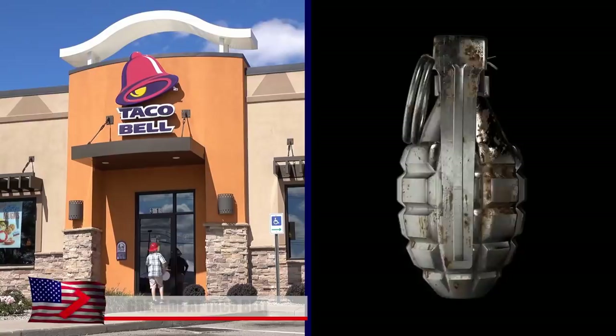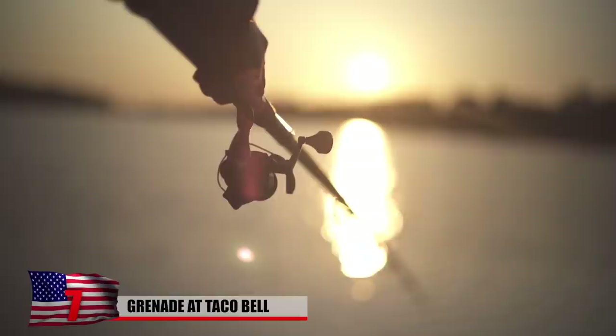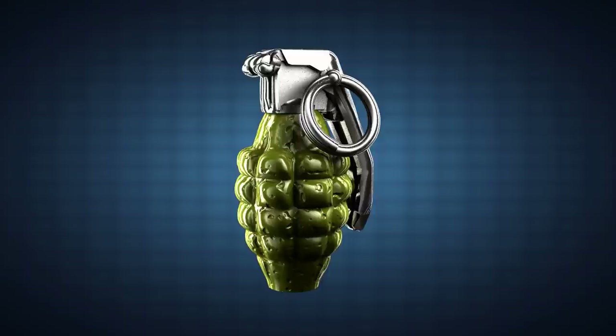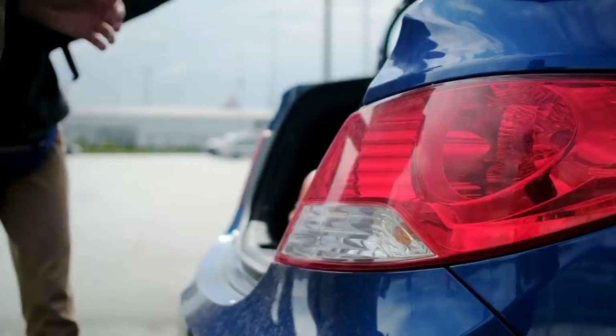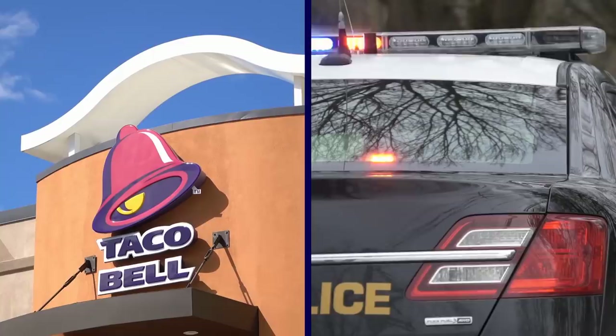Taco Bell in Florida had to evacuate after a man walked into the restaurant with a hand grenade. The grenade dates back to World War II, with the man allegedly finding it during a fishing trip — he was magnet fishing when he reeled the grenade in. Then, hungry and perhaps wanting to brag about his awesome discovery, he drove it straight to Taco Bell. He didn't physically bring the grenade into the restaurant; he had the grenade stashed in a five-gallon bucket in the trunk of his car.